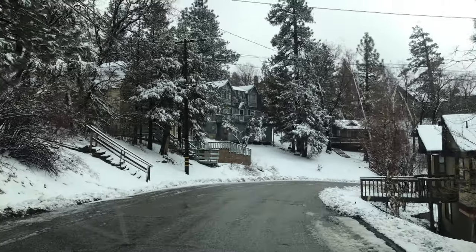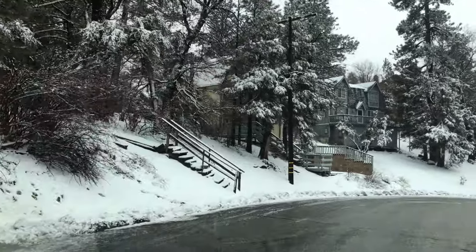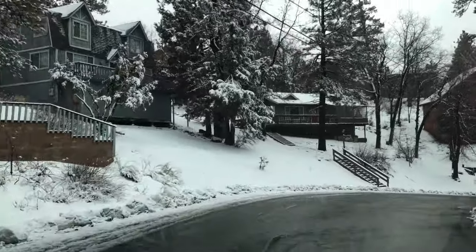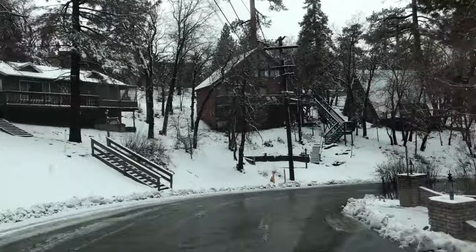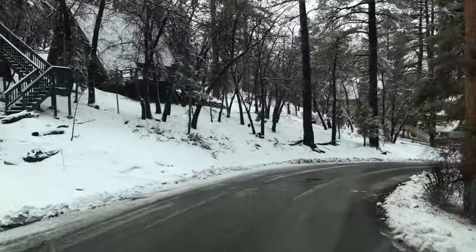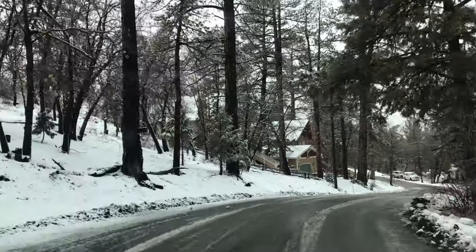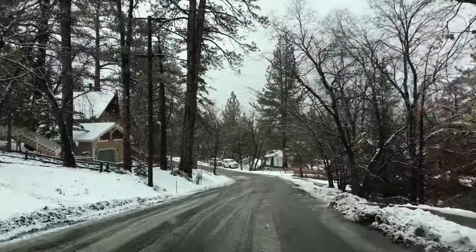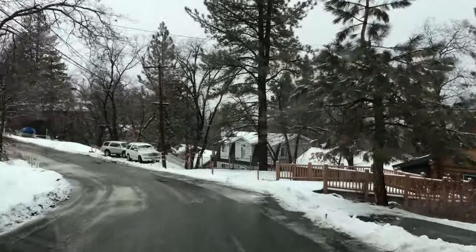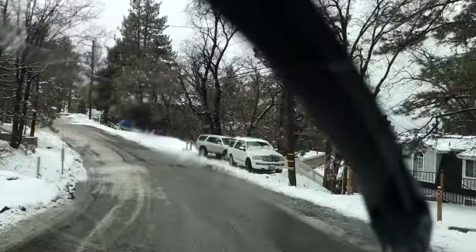Alright you guys it's February 3rd. Wanted to see what Upper Moon Ridge looks like. We're not at the top but we're mid to Upper Moon Ridge. They got a lot more snow than down below obviously. As you guys will be seeing from the video that I'm uploading right now, it's about a 16-17 minute video. It shows you parts of town where it's getting some rain or drizzle right now, and then other parts where it's perfectly clear skies and it's gorgeous.